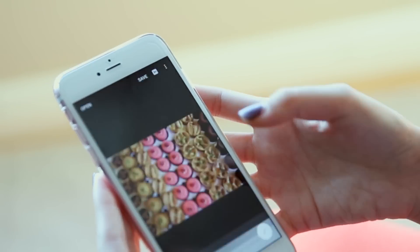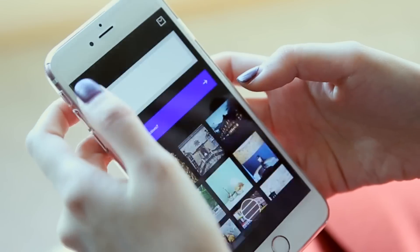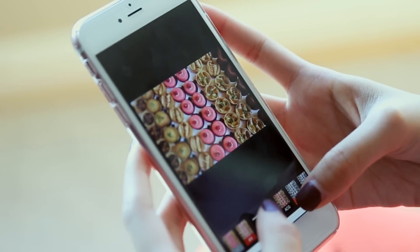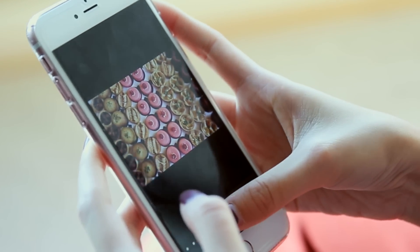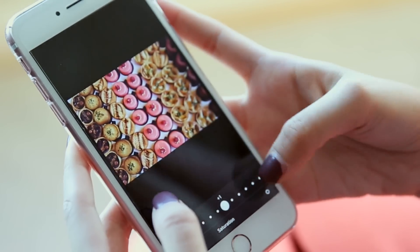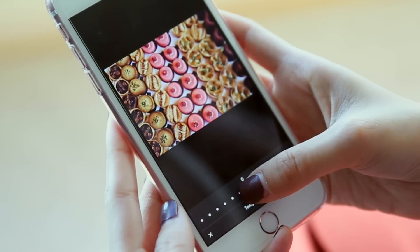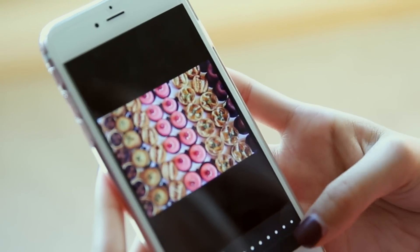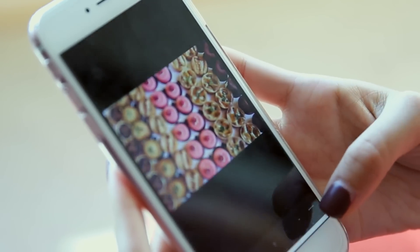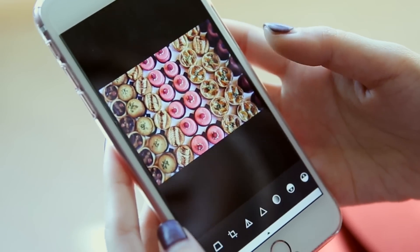Then I go back to VSCO and put my filter on. I make it a bit darker and moodier to go with the rest of my feed, and a bit more saturated. But it's on the warmer tone and I don't like that, so I go to Temperature and put it a bit lower. I see a lot of red as well, so I go to Tint and push it to the greener side, then resharpen a bit and add some clarity.